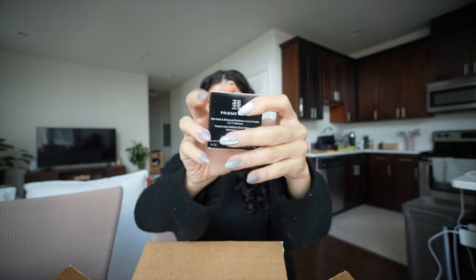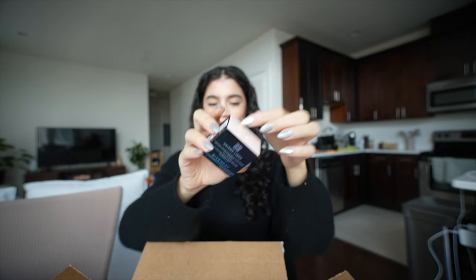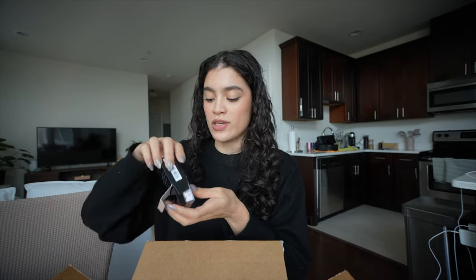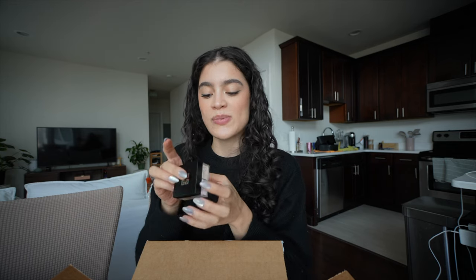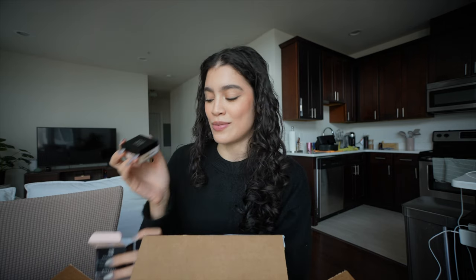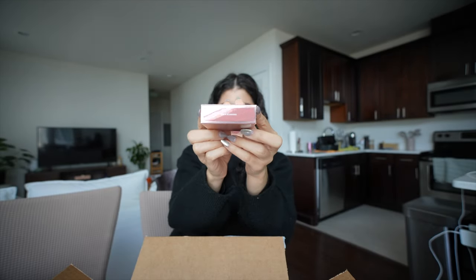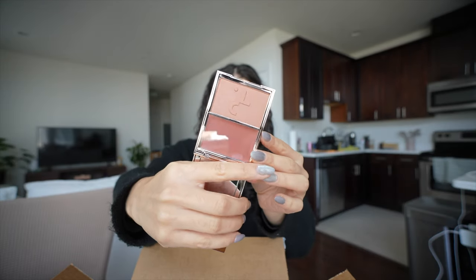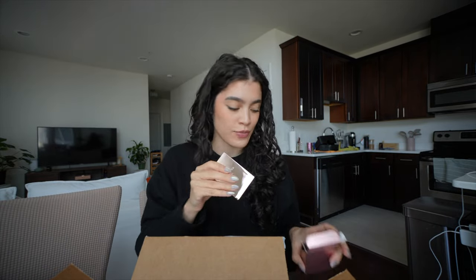First thing I got is this Shivanshi powder in shade two — I heard it's really good for pale skin. I always wanted to try a pink powder, and I wanted to try this one because it has more of a lilac shade that's supposed to be more brightening. I've only ever finished one powder in my life so I just got the mini to try it out. Then I got the Patrick Ta duo in She's Blushing — it was swatched on me at the Sephora event and it's so pretty. I can already see this being a daily fall blush color.